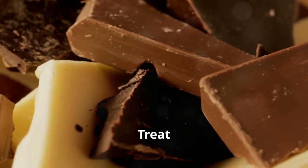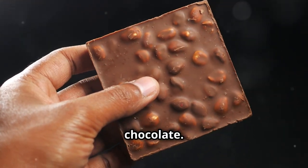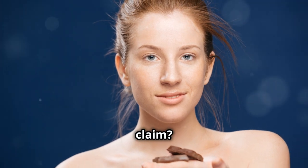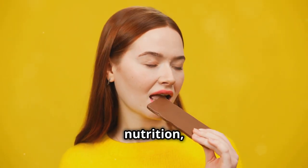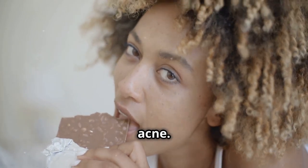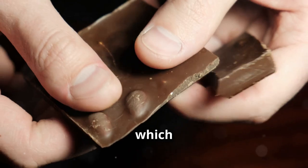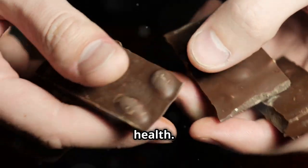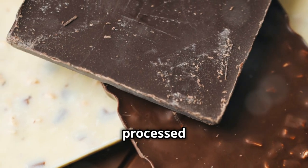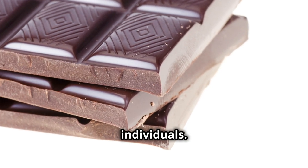Chocolate — a treat or a trigger for acne? This beloved treat has long been rumored to cause acne, but is there any truth to this claim? The answer, like most things in nutrition, is a bit complicated. Chocolate itself doesn't directly cause acne. In fact, dark chocolate in particular is rich in antioxidants, which can actually be beneficial for skin health. However, some of the components in chocolate — particularly milk chocolate and processed chocolate products — can contribute to breakouts in certain individuals.